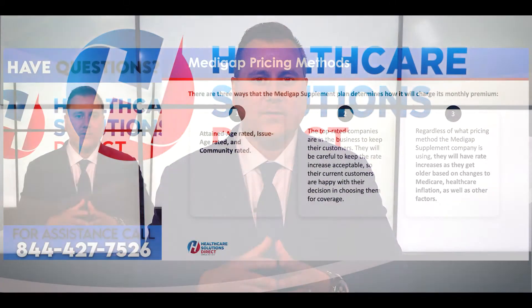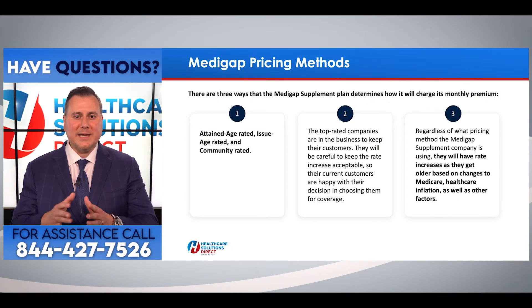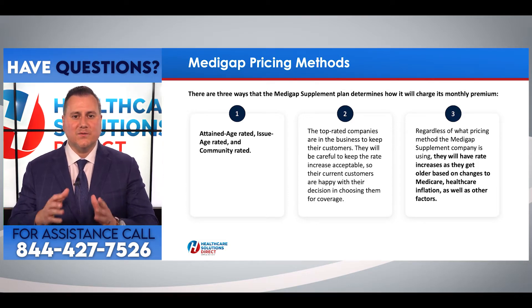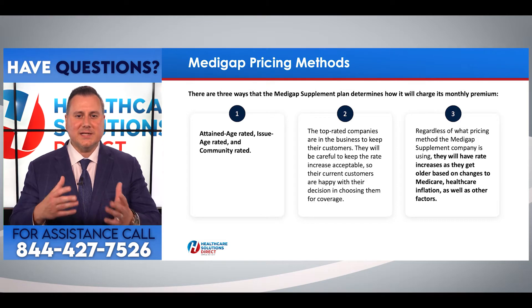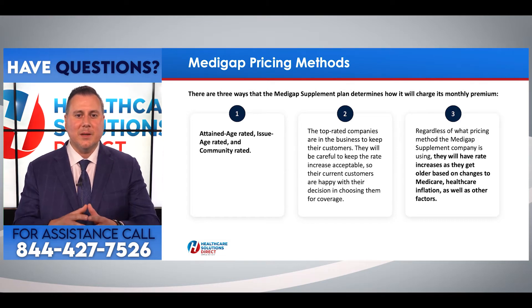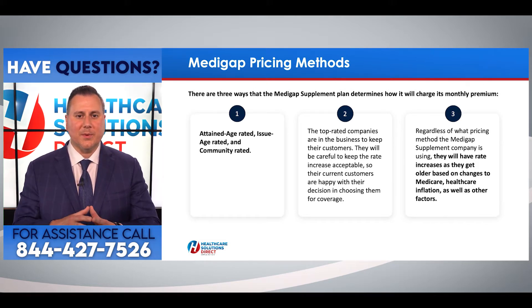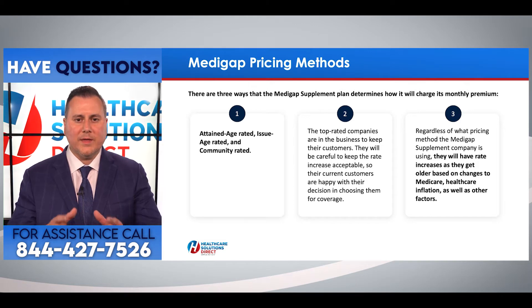Medicare doesn't make any sense, and here at Healthcare Solutions Direct our goal is to keep this as simple as one, two, three. Once in a while our agents will get phone calls about Medigap pricing methods. There are three ways that Medigap supplement plans determine how they charge the monthly premium: attained age rated, issue age rated, and community rated.